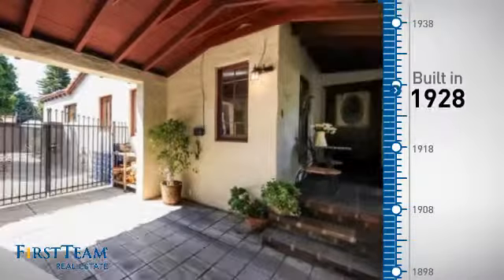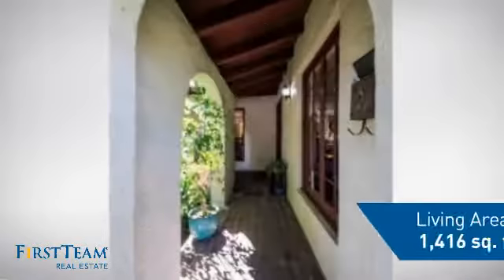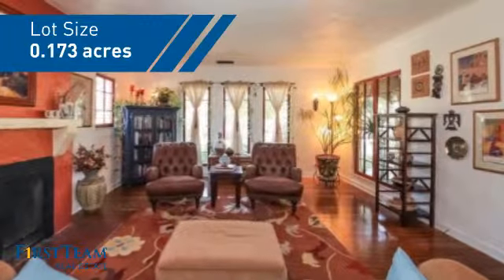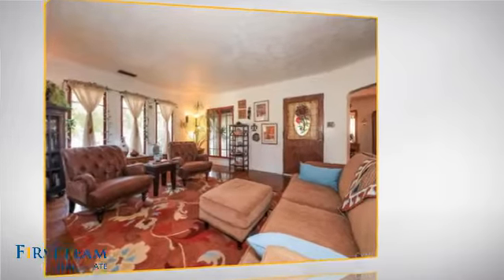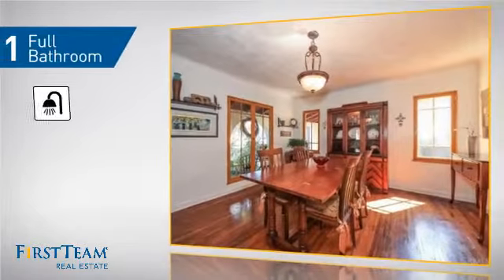This property was built in the late 20s and features over 1,400 square feet of space, giving you a spacious layout to play host or kick back and relax after a long day. Inside, you'll find two bedrooms so you always have a private space to come home to, as well as one full bathroom.